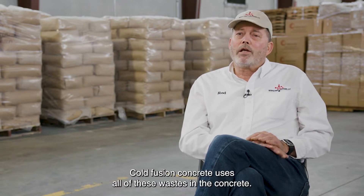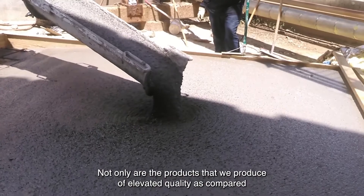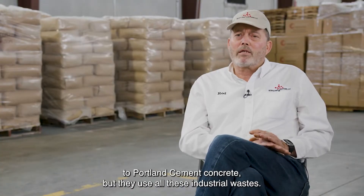Coal Fusion Concrete uses all of these wastes in the concrete. Not only are the products that we produce of elevated quality as compared to Portland Cement Concrete, but they use all these industrial wastes.